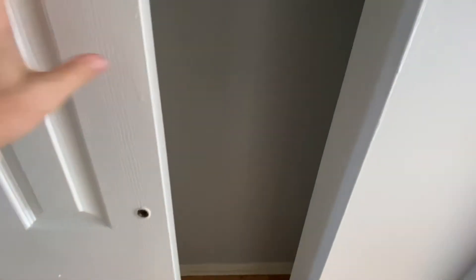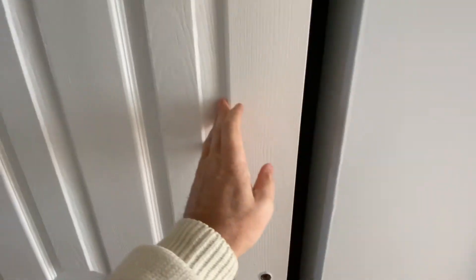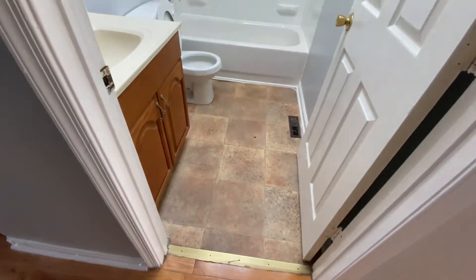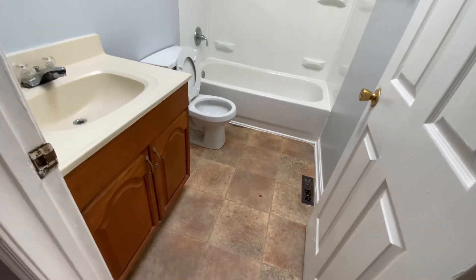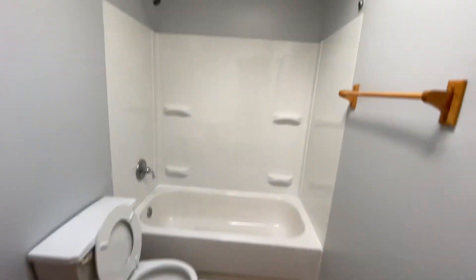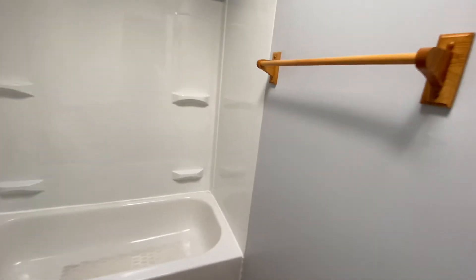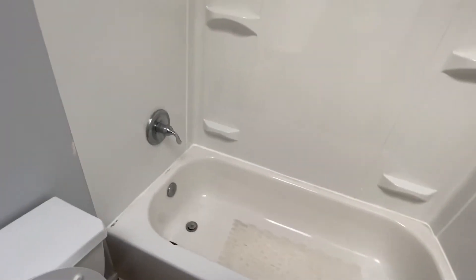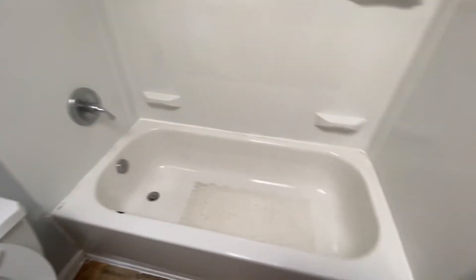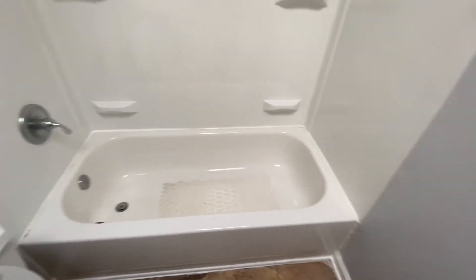Hallway closet with shelving on one side. Bathroom — we do not have ceramic tile in here, but this vinyl is sufficient. Cabinetry looks okay. The backsplash looks fairly new, probably from a prior rehab but not recently. The tub looks fine — no need for a reglaze. Okay, 1719 East Pressman. Thank you.